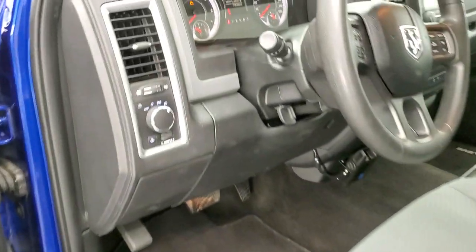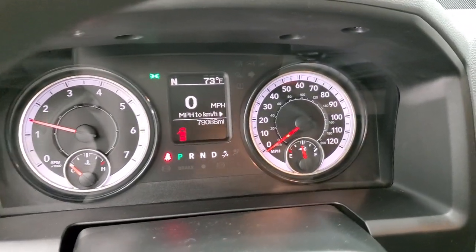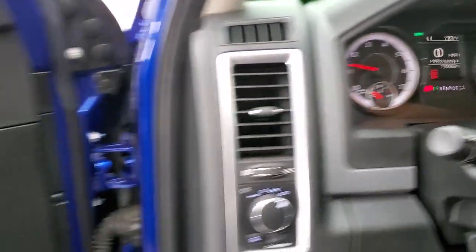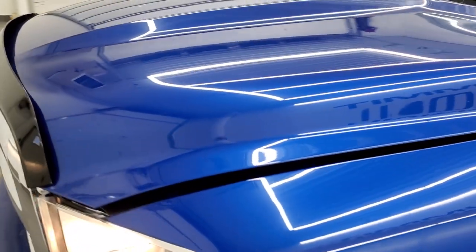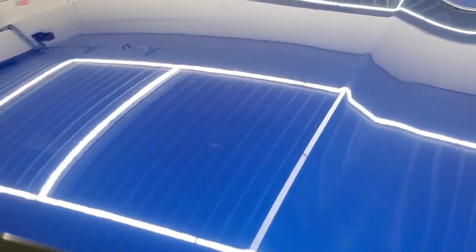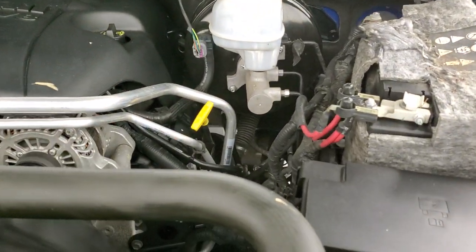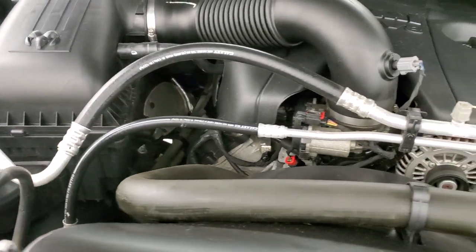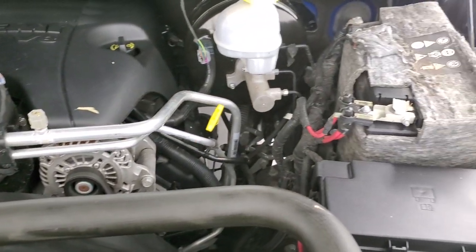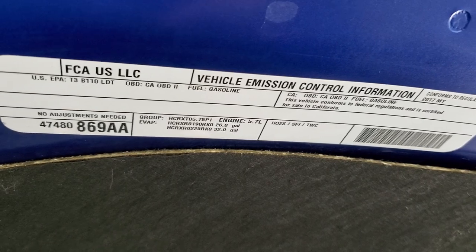We'll start it up and take a look under the hood. Starts right up — no check engine lights or anything like that. Under the hood we have the 5.7 liter V8 Hemi motor with the MDS system. The engine bay is very clean and runs very smooth. Once again, this truck has been fully safetied and inspected by our service shop, has a fresh oil and filter change, and all the fluids have been checked and topped off.